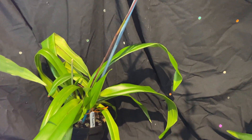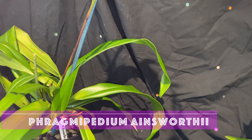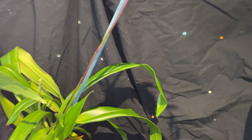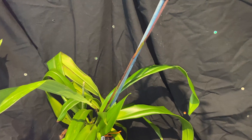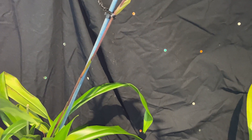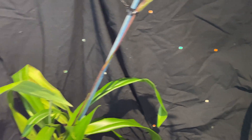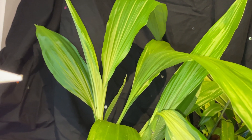This one is the Phragmopedium Ainsworthy, and it is a primary cross between Wangefolium and Sidenii. It's a lovely plant with multiple growths, and this is Phaeus walichi.